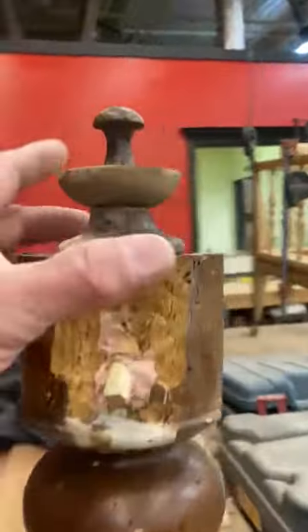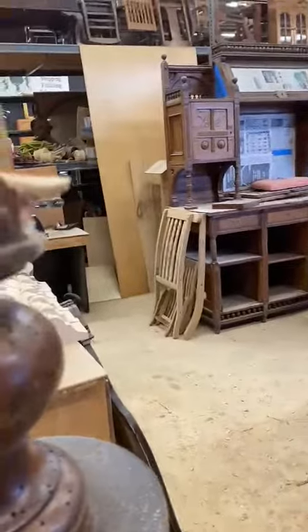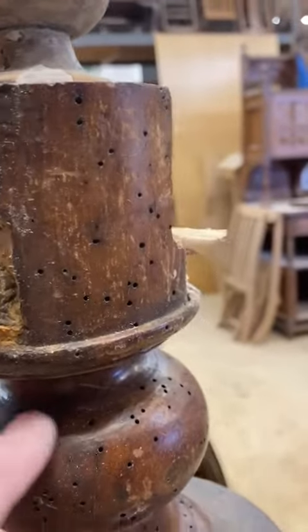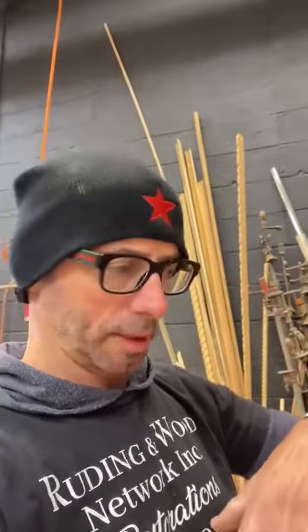It came in with this base — three legs, so it's a tripod base. It's been repaired before, kind of poorly. You can see all these holes in here. That's a European beetle infestation — not uncommon for European furniture. It's kind of like what termites would do to a house. They die over time and you can sometimes freeze them, and there are chemical treatments and that sort of thing.